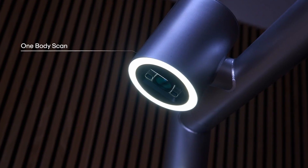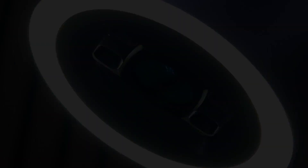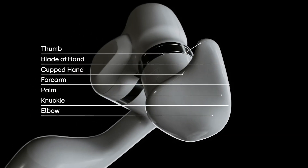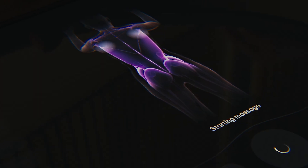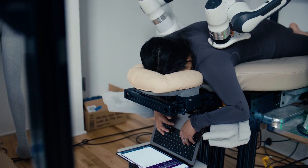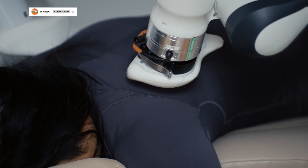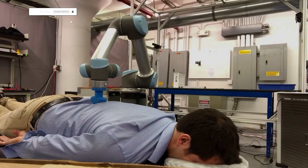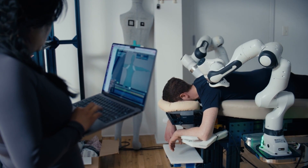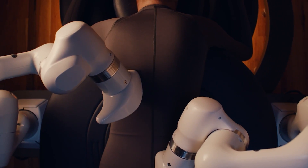All its settings, from music to pressure intensity, can be adjusted via smartphone. Furthermore, AI sensors enable the robot to learn the client's body and adjust according to their mood. One of the best features of Aescape is its compact size — it can fit into a space as small as 3 by 2.4 meters and runs on standard 120-volt, 4-to-5-amp outlets.